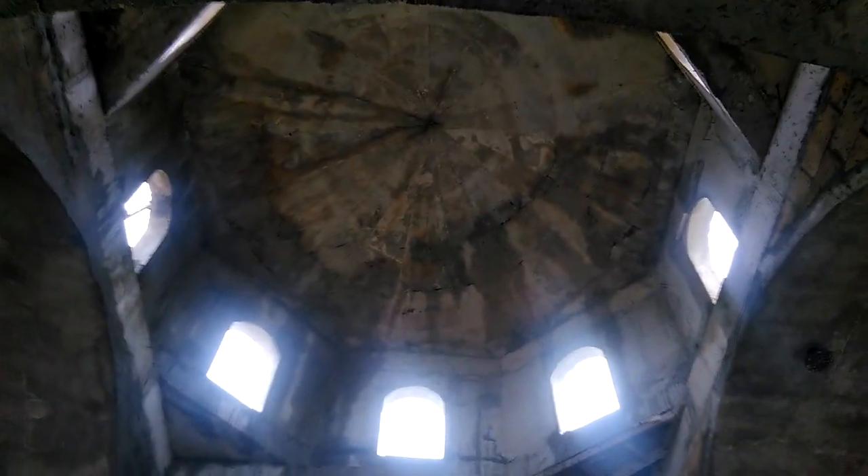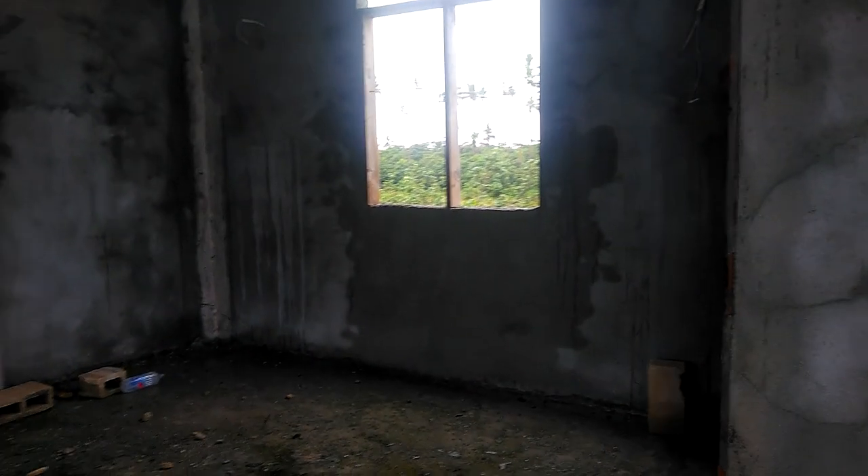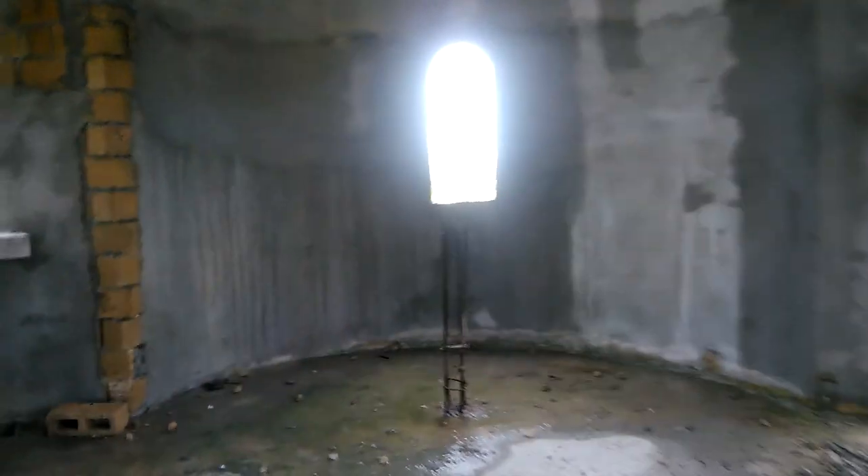You can see a big dome where one day hopefully we'll have an icon of the Pantocrator up there. And then the altar area. And then two wings for the people in the choir, chanters to be. And then inside the altar, there's a little side altar by the little window, and a little door to the outside there.